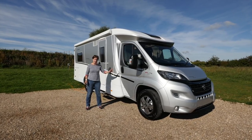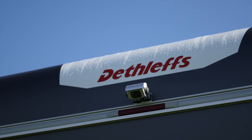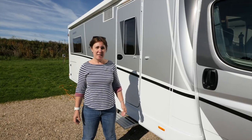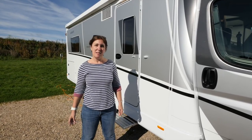That includes the silver cab, the alloy wheels, a satellite system, satellite navigation, a reversing camera and much more. We're here at Loudums' Newark branch to take a look at the Detleffs T7051 Advantage Edition, which features an island bed. So let's step inside.